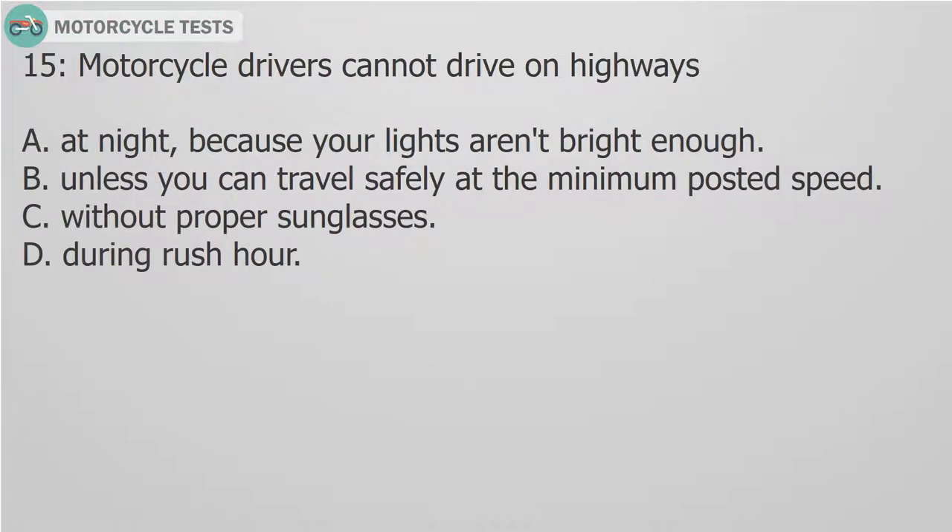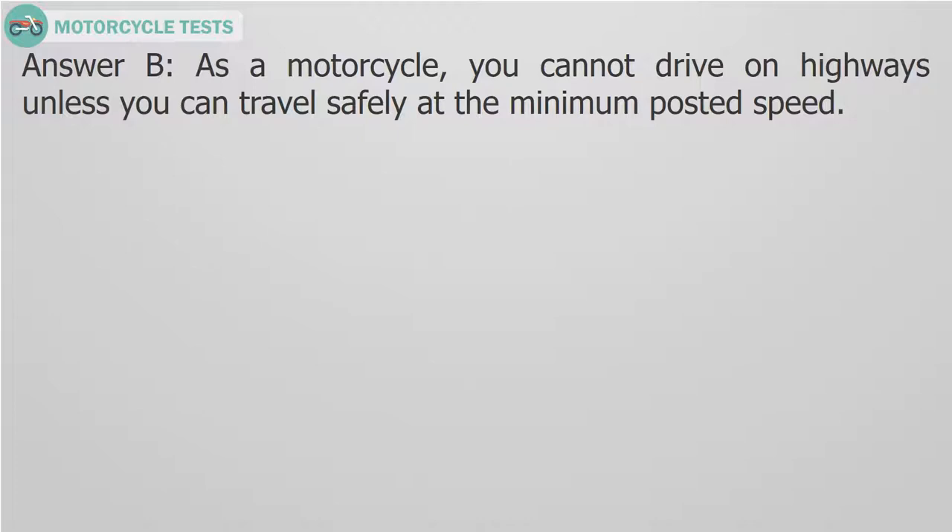Question 15: Motorcycle drivers cannot drive on highways: A. At night, because your lights aren't bright enough. B. Unless you can travel safely at the minimum posted speed. C. Without proper sunglasses. D. During rush hour. Answer B. As a motorcycle, you cannot drive on highways unless you can travel safely at the minimum posted speed.